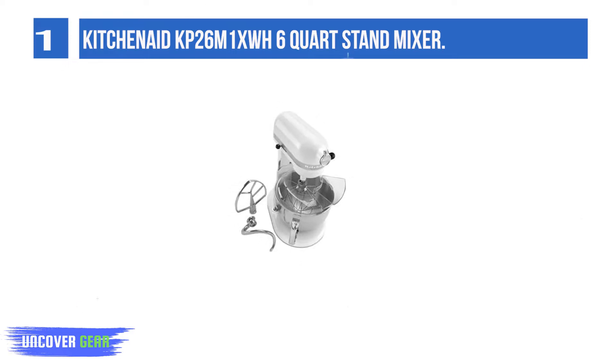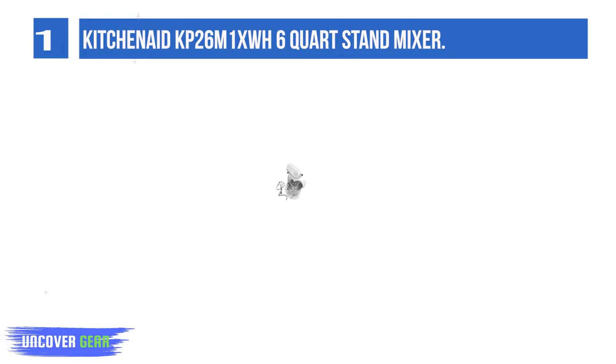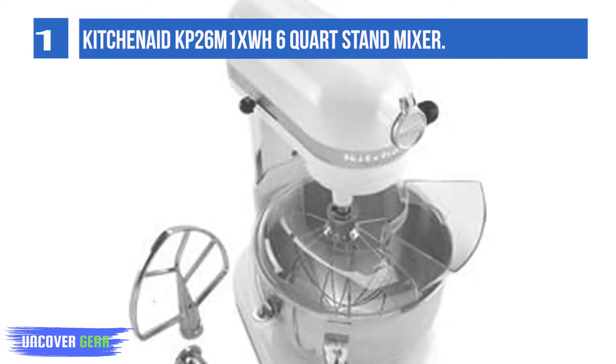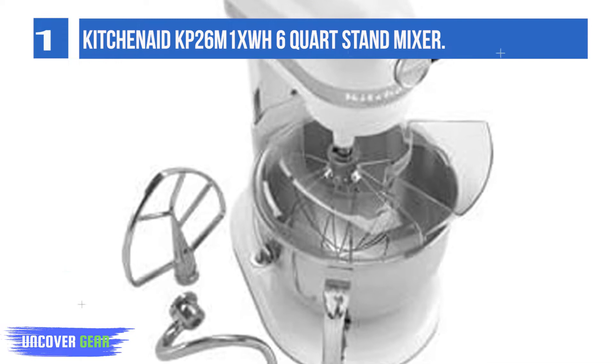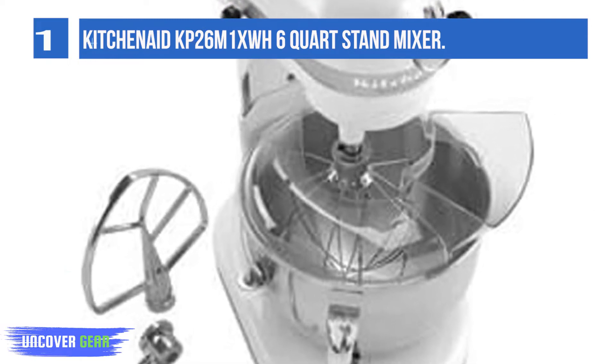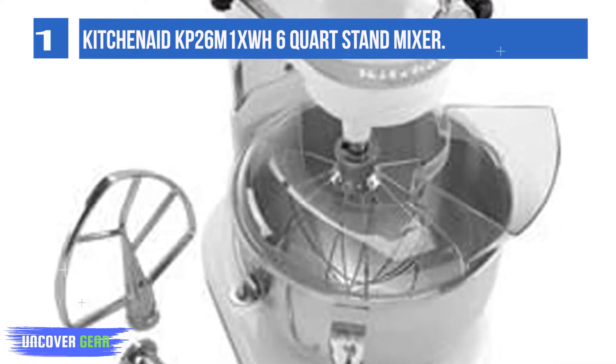Features a heavy-duty motor, easy-to-use bowl lift handle, 6-quart stainless steel wide-mouthed bowl with handle. Includes flat beater, power knead dough hook, and stainless steel wire whip. Power hub for additional attachments, direct drive transmission, and all steel gears.